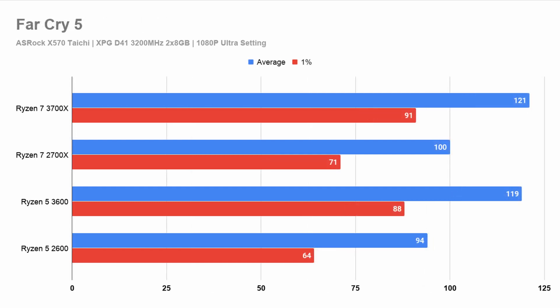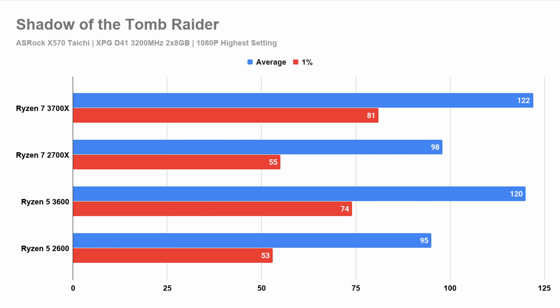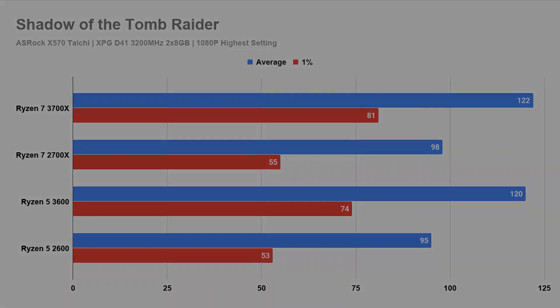Over to Far Cry 5, we see the same picture of the third generation being ahead. Next up, with Shadow of the Tomb Raider, same as the Far Cry 5 test — the second generation is about 20% behind on average FPS, and this time performing even worse on the 1% lows, being about 30% behind.